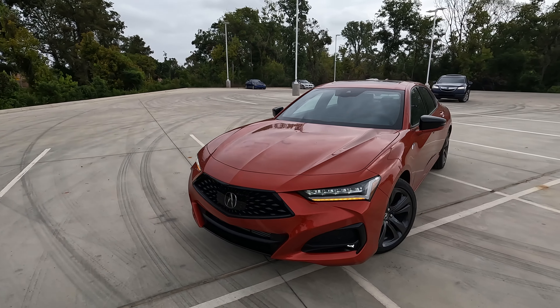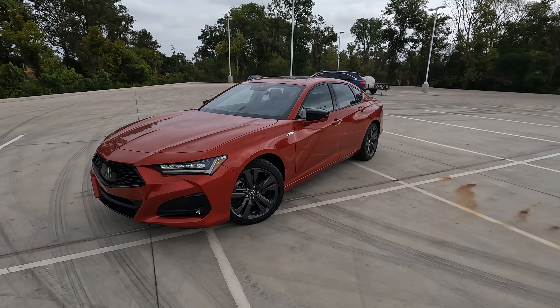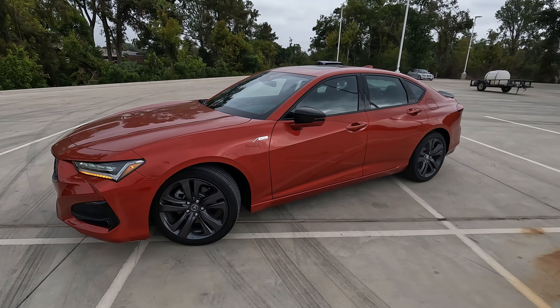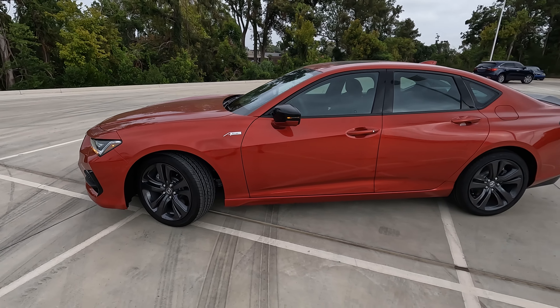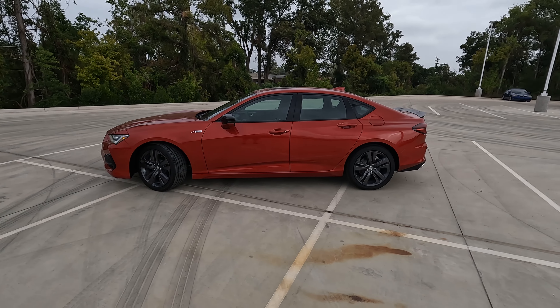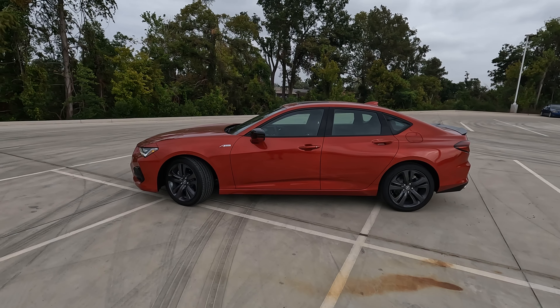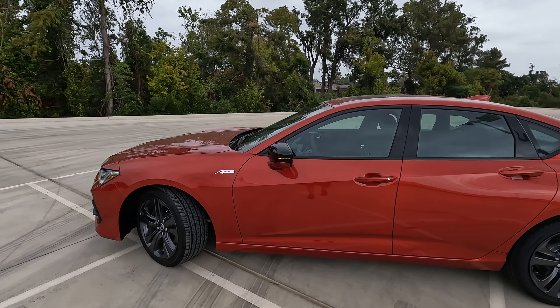What are some of those safety features? You have traffic jam assist, lane keeping assist, road departure mitigation, adaptive cruise control, and forward collision warning — there's a lot there. And that one thing I was talking about that you can get here but cannot get on the Accord: all-wheel drive. So you can either go front-wheel drive or all-wheel drive.